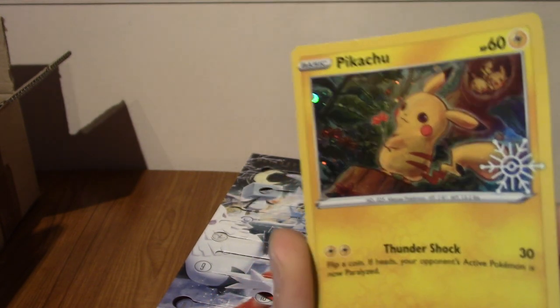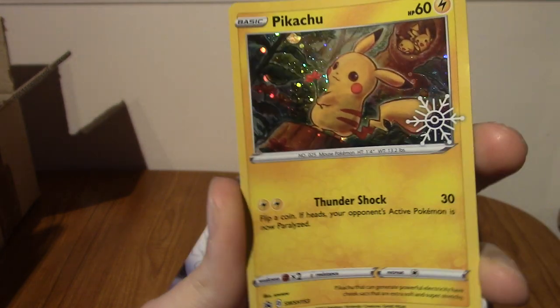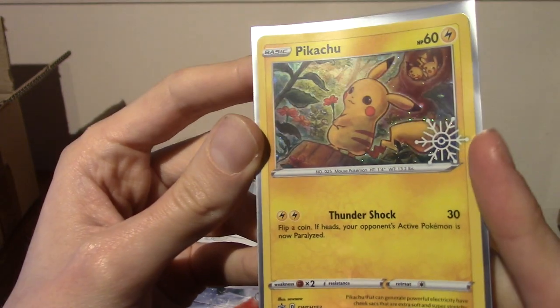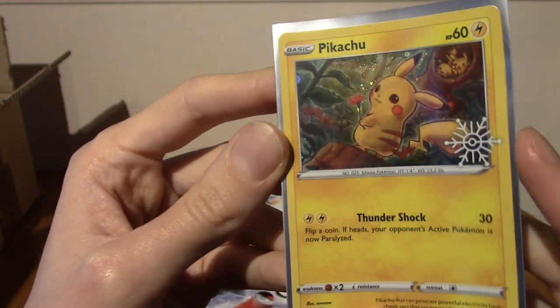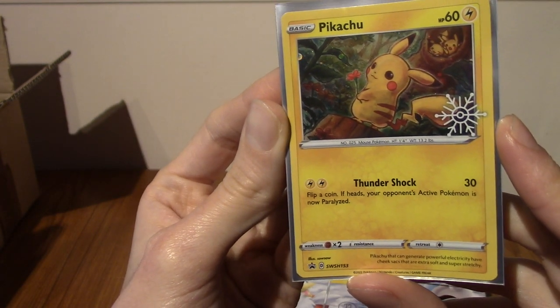Are we ready to see what day 22 is gonna give us? It's a Pikachu — a Christmas Pikachu! That's very nice, actually, that's very cute. I'm gonna go sleeve it quickly. There we go. He's a very cute little mouse in the forest with a nice symbol at the corner there. It is horribly bent, but I will be putting this under a very heavy book.